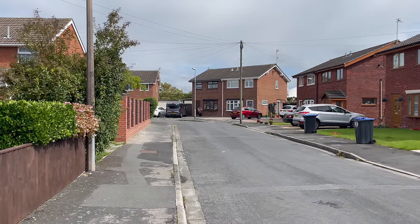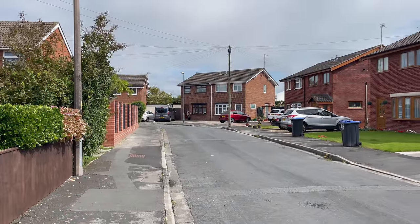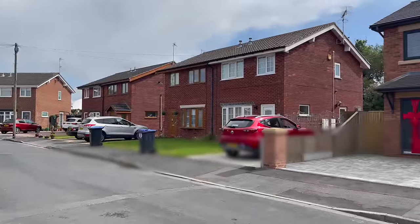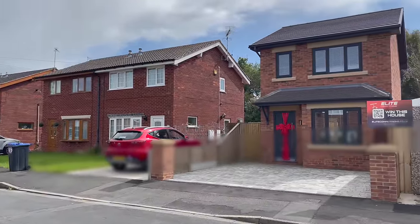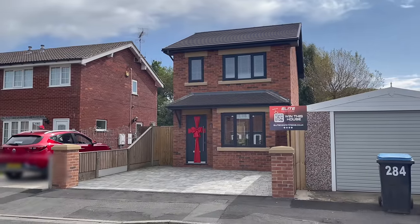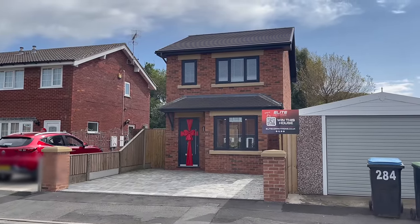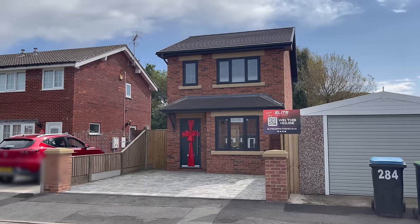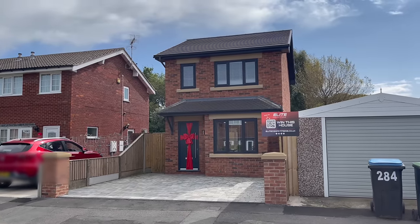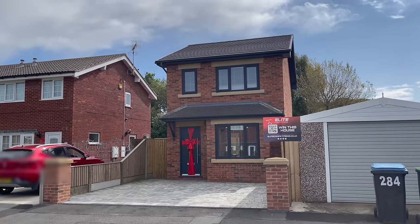Springfield Drive — well it sounds like a nice bit, doesn't it? Look at this — the sun's coming out here in Thornton. Nice quiet little road, this Springfield Drive. And as I turn around now we can see the house which is being given away in this latest competition. Check this out — a detached house, two bedrooms, valued at £200,000. I've already been in to have a look and I have to say it's absolutely amazing inside.